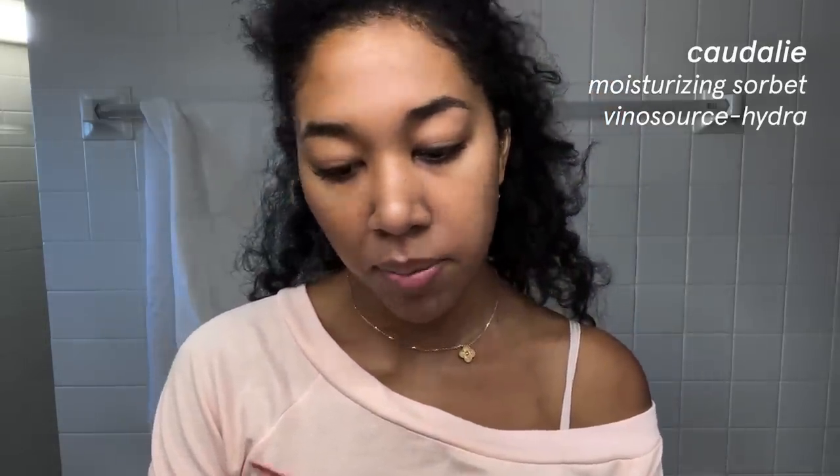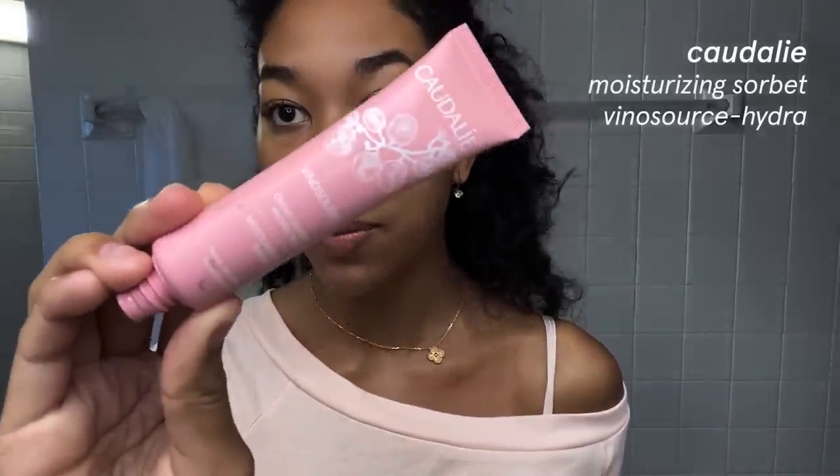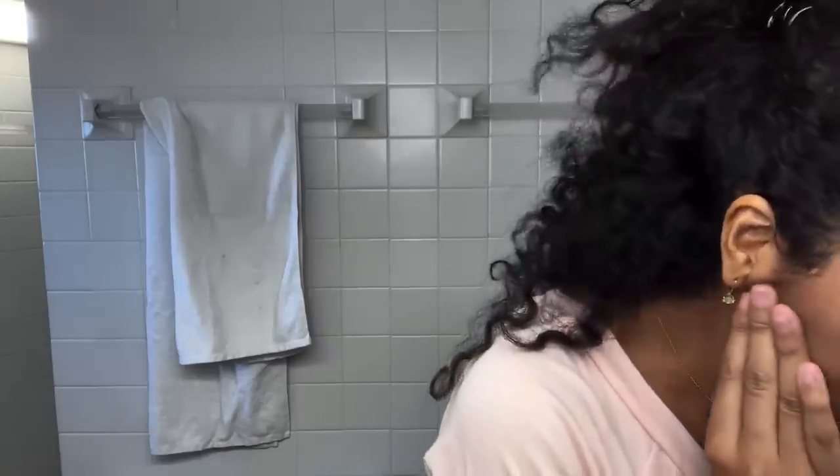I'm going to put on some lip balm so that can dry while I do the rest of my routine. This is the Glossier Balm.com, which I really like — I feel very moisturized now on the lips. This is the Caudalie Creme Sorbet Vino Source Cream. I like it for a lot of reasons: it smells good, I like the color. My phone is pink — you can't tell. So we're going to put that on.